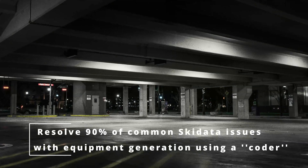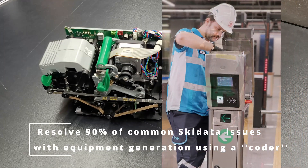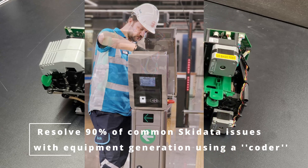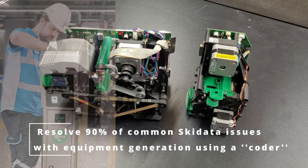Today I'll demonstrate how to resolve 90% of common SkiData issues based on the equipment generation using a coder. We are a North American company who specializes in parking technology and collaborate with all major parking equipment. Based on our experience, we feel confident to say that SkiData is amongst the best in the parking industry.